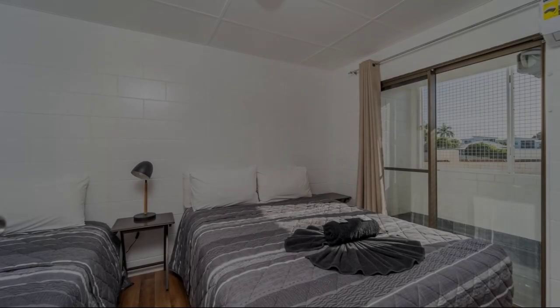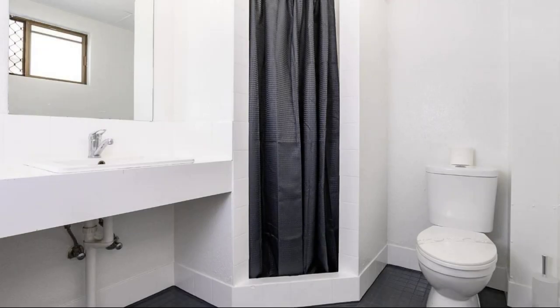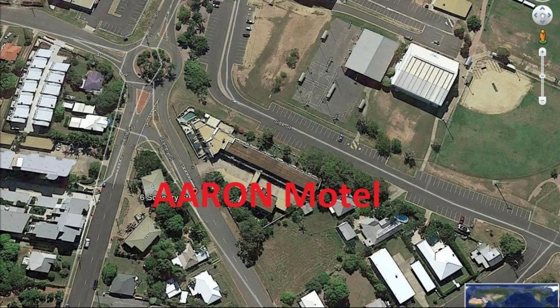If you have checked out from this property, please share your experience in the comment box. For booking or to get more details about this property, please check the description.